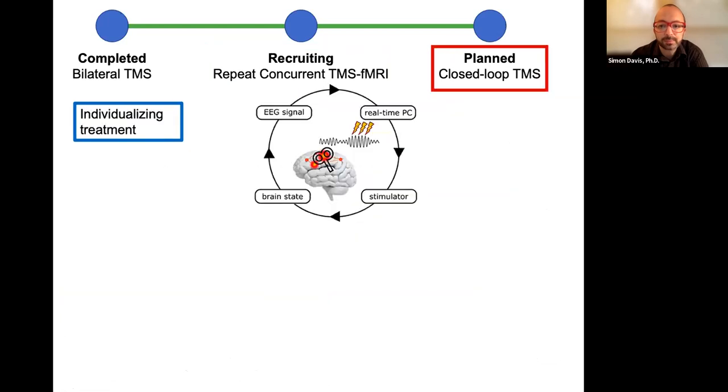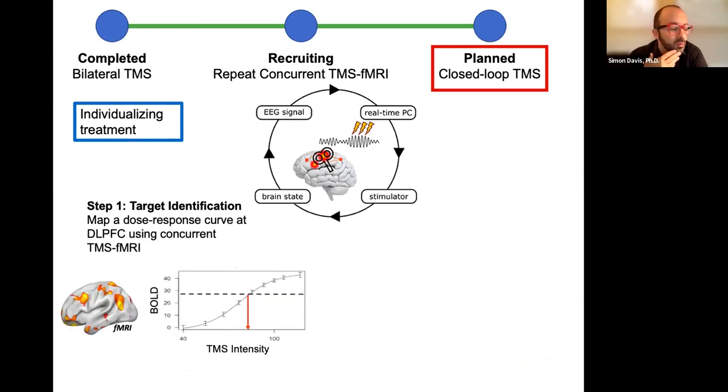We might actually figure out what we're doing. The last study is planned to individualize in real time using closed-loop TMS with concurrent EEG. You start with an EEG signal, analyze it in real time, trigger a stimulation device, and elicit a target brain state. We first identify the target using TMS fMRI — establishing a dose-response curve in individuals to find the optimum intensity for a given level of stimulation.